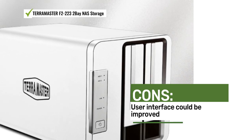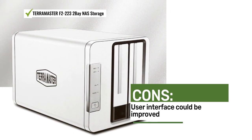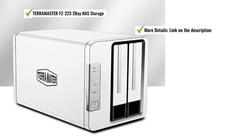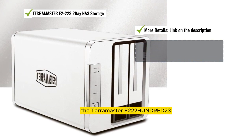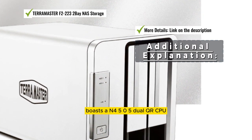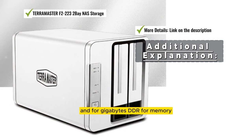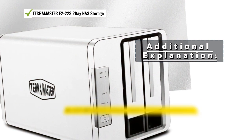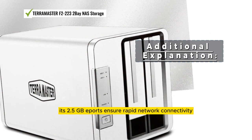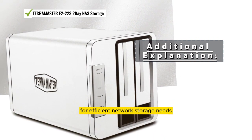Some users suggest improving the user interface. The TerraMaster F2-223 boasts an Intel N505 dual-core CPU and 4GB DDR4 memory, ideal for SMBs. Its 2.5GB ports ensure rapid network connectivity, making it a dedicated solution for efficient network storage needs.